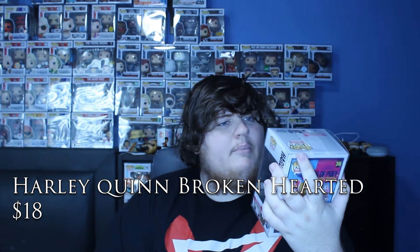Harley Quinn Broken-Hearted is worth $18. Not bad — let's add that to our total. That takes us up to $35 so far.